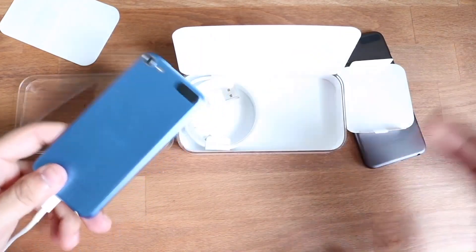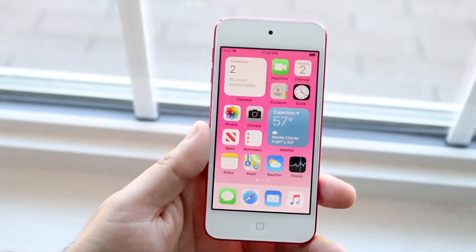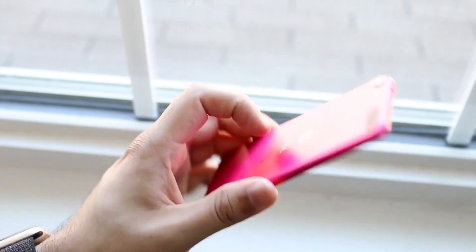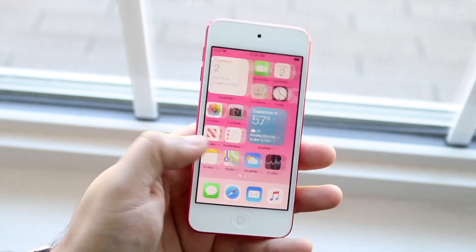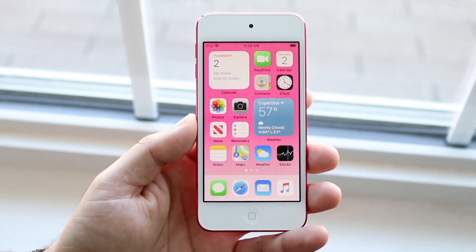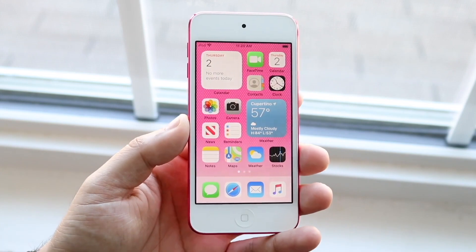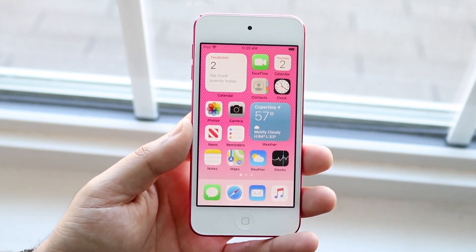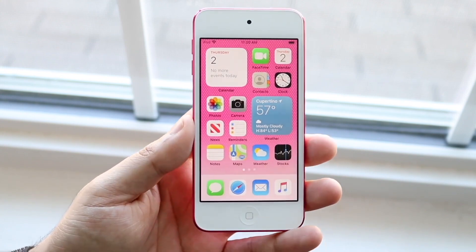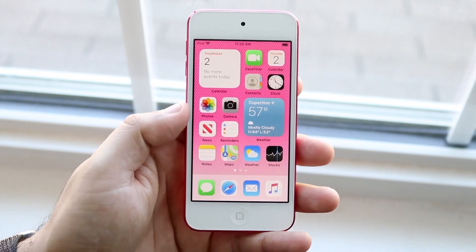With the iPod Touch 7th generation, this was essentially continuing that 4-inch display that Apple created, and this was actually one of the smallest devices you could buy with a 4-inch display that supported iOS. This was actually very interesting, and personally, although I don't really see the need for an iPod anymore, this was technically the cheapest entry-level point for an iOS device — I think at $200 or something.